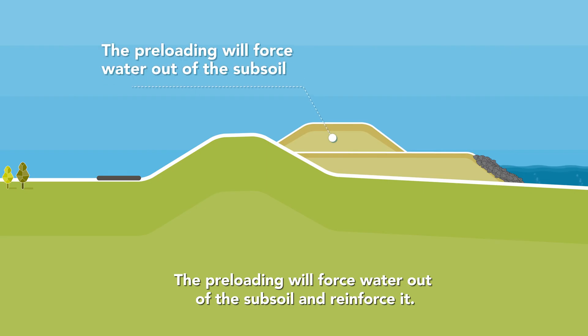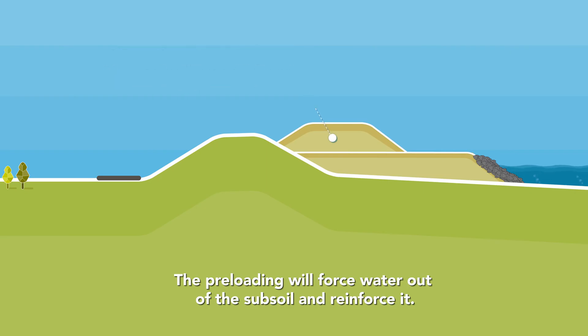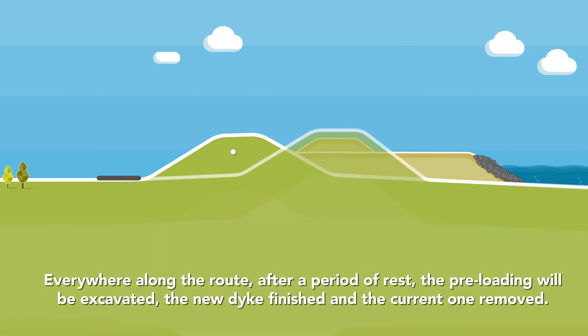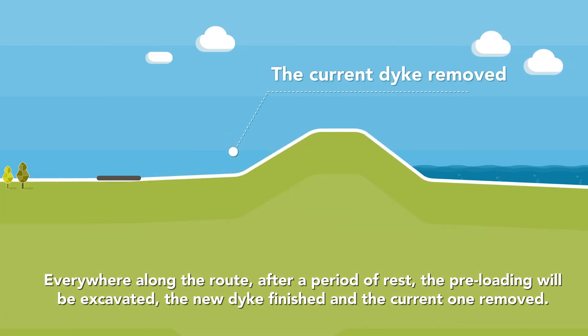The preloading will force water out of the subsoil and reinforce it. Everywhere along the route, after a period of rest, the preloading will be excavated, the new dyke finished and the current one removed.